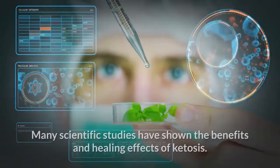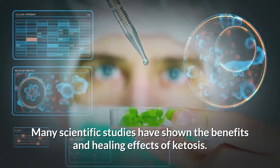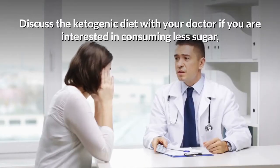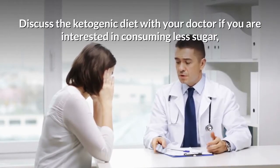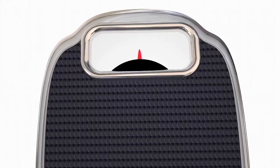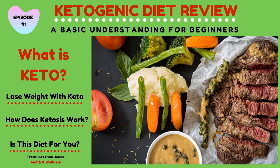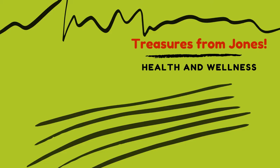The ketogenic diet is not a fad — many scientific studies have shown the benefits and healing effects of ketosis. Discuss the ketogenic diet with your doctor if you're interested in consuming less sugar, losing weight, or as a preventative measure against vulnerable health diseases.